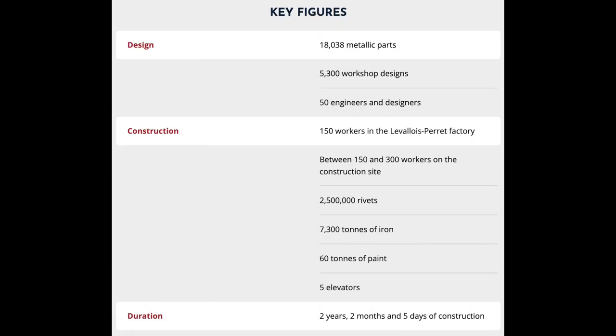Key figures: Design — 18,038 metallic parts, 5,300 workshop designs, 50 engineers and designers. Construction — 150 workers in the Levallois-Perret factory, between 150 and 300 workers on the construction site, 2,500,000 rivets, 7,300 tonnes of iron, 60 tonnes of paint, 5 elevators.